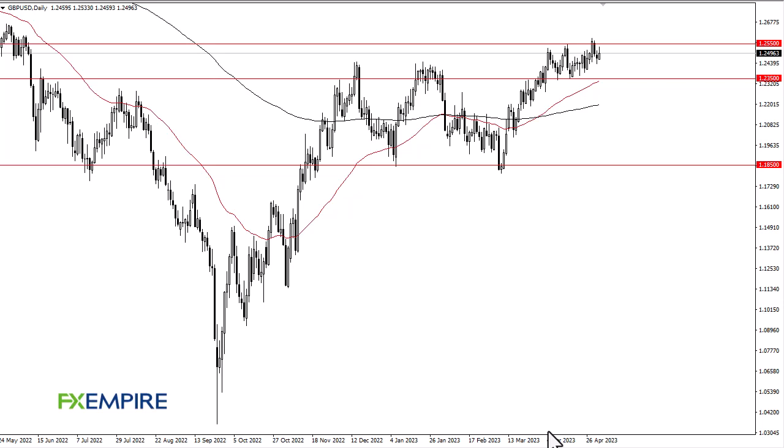From FX Umpire, this is Chris taking a look at the British Pound. As you can see, we have gone back and forth — the 1.2550 level is your ceiling and the 1.2350 level underneath is your floor.